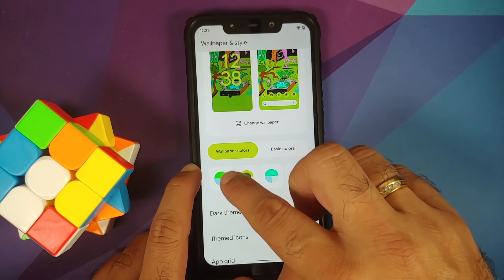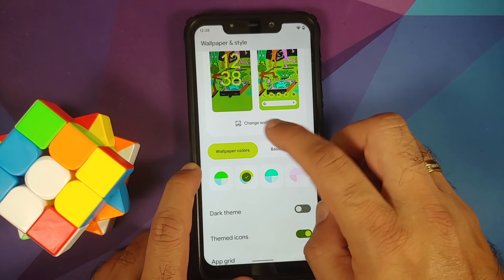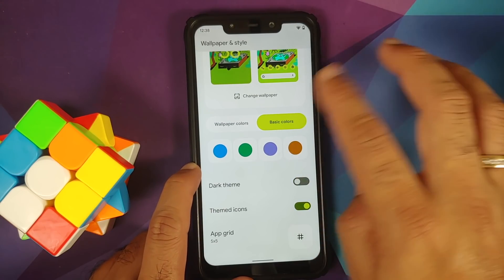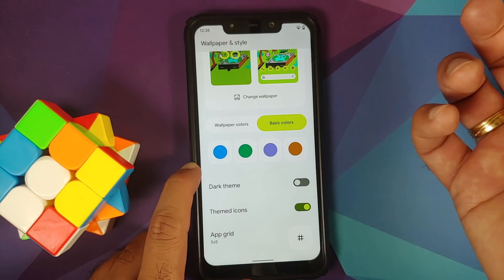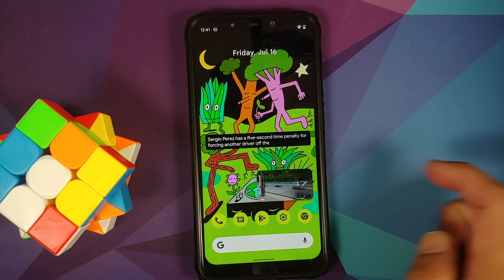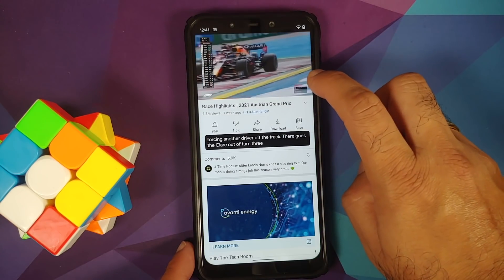Going back into wallpaper and style — Material You is back. You can use wallpaper colors, or if you don't like any of them, you have the option of basic colors as well. Unfortunately right now there are only four options, and strangely there's no option for red.